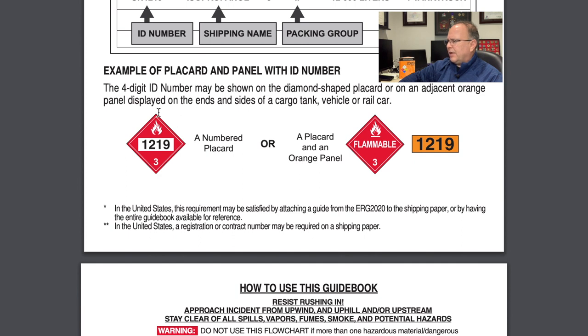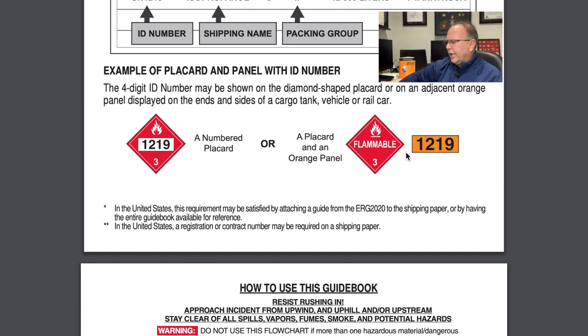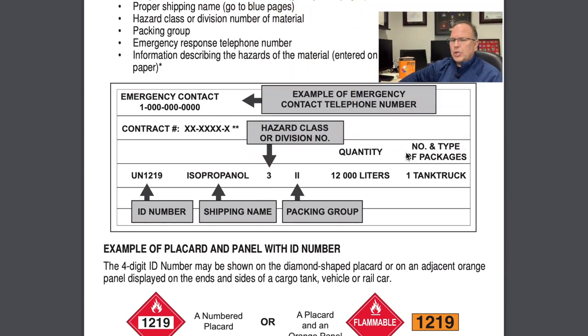Let's look a bit more in depth at the placard and talk about how the book handles placards and helps us find our way through the book. Here's an illustration of a placard showing the four-digit ID number — it could be shown directly on the placard or beside it on an orange panel, as seen on the right-hand side. The hazard class is at the bottom, and you see a pictogram for flammable liquid at the top.